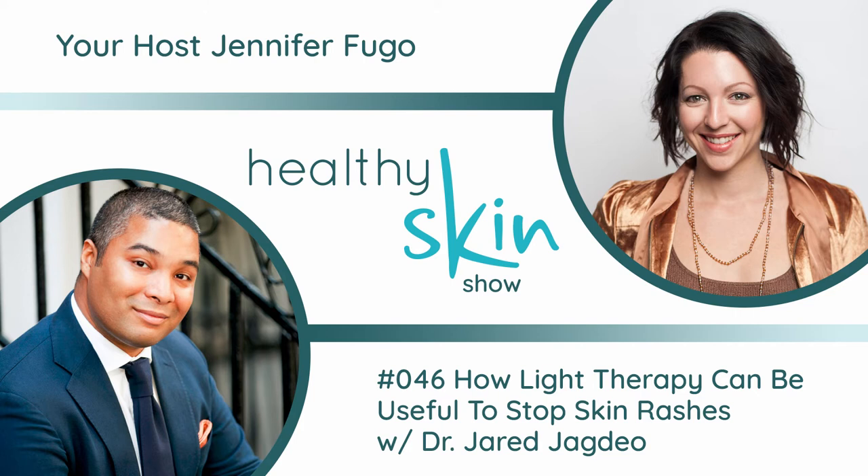Thank you very much for having me on your podcast. I appreciate it. I'm excited to bring this information forward because I think a lot of people don't oftentimes get full, complete answers from their doctors. They just kind of get 'well, I think we should do this' and that's it. And they really don't know whether they feel comfortable doing that or not.